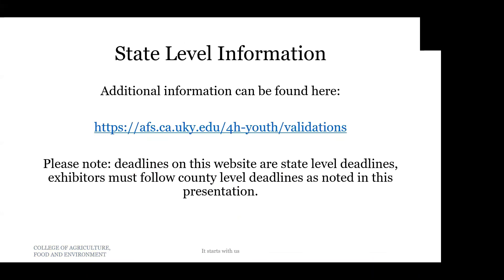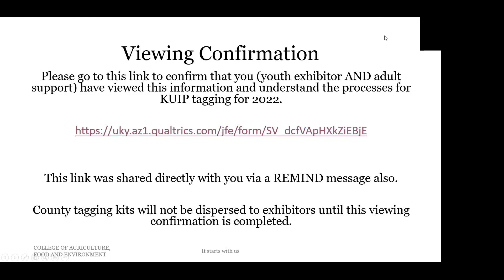The information we shared today, at the state level, can be accessed at the website shown on screen. The state-level rules and policies are on that website as well, and you will receive a copy either at a club meeting or as a PDF via Remind. Please keep in mind that the deadlines listed on that website are state-level deadlines — however, Meade County exhibitors must follow our county-level deadlines as noted in this presentation. Noelle and I ask that the exhibitor and an adult fill out the survey attached to this presentation to confirm they have viewed and understand the tagging information for 2022.